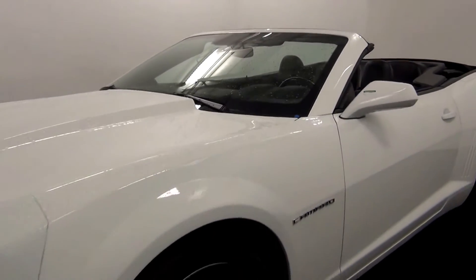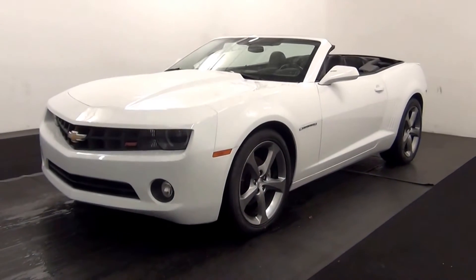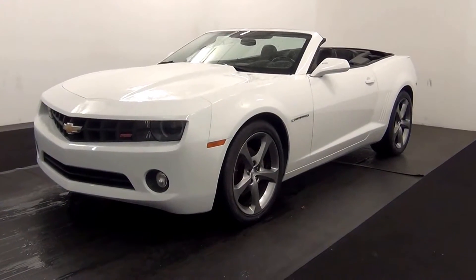Welcome. Today we are going to walk around a 2013 Chevy Camaro, stock number AB49981.